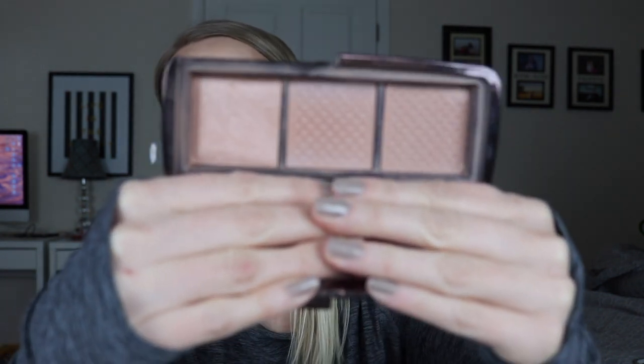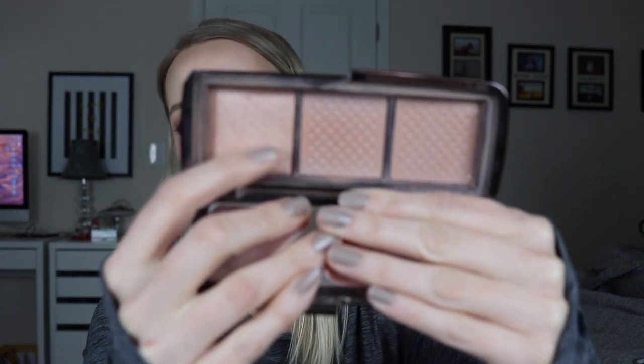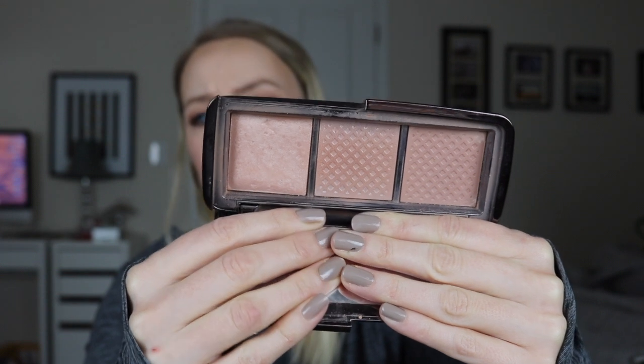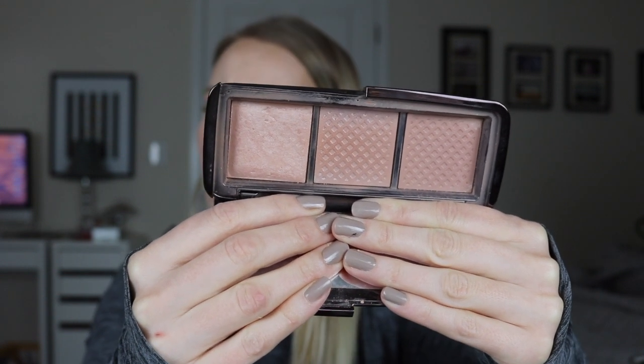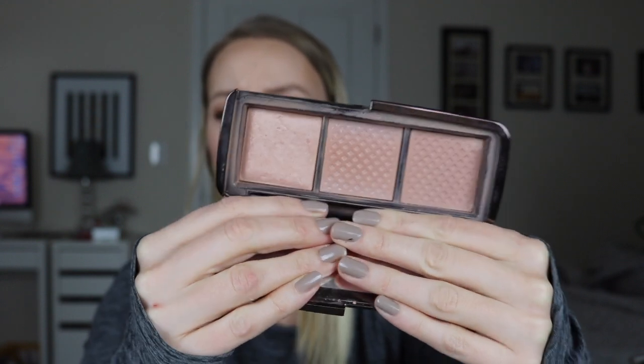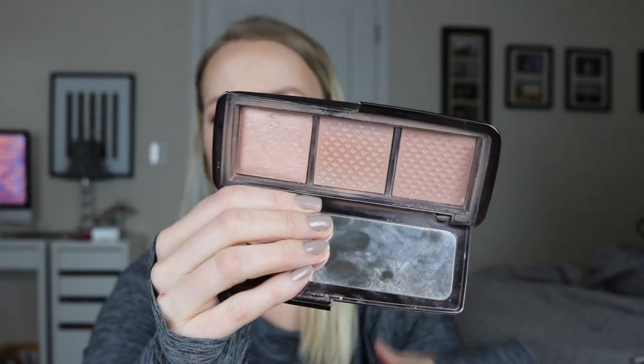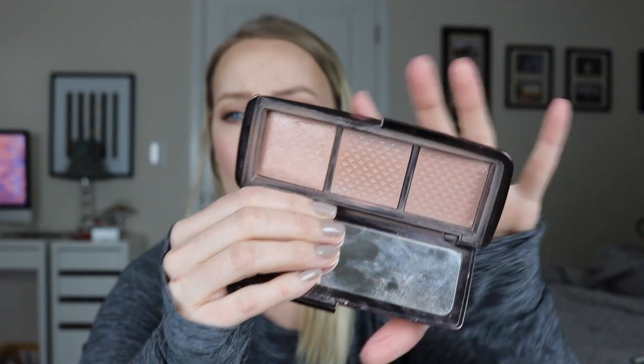The first one is this little ambient lighting palette from Hourglass. For last year's project, I really just wanted to use up the product in the center of this palette, which I did, and I even used up this one too. So I completed two of the powders from the palette for 2017, but I do still have a lot of product left. The shade called Radiant Light is a bit dark for me — it's more of a bronzer on my skin tone — but I'd still like to use that powder up this year. I don't want to keep this palette with just a little amount of product left in it, so I'd like to use it up and get this palette out of my collection.